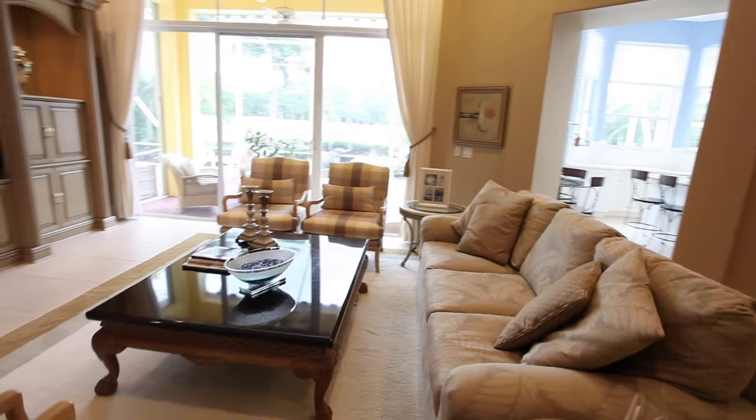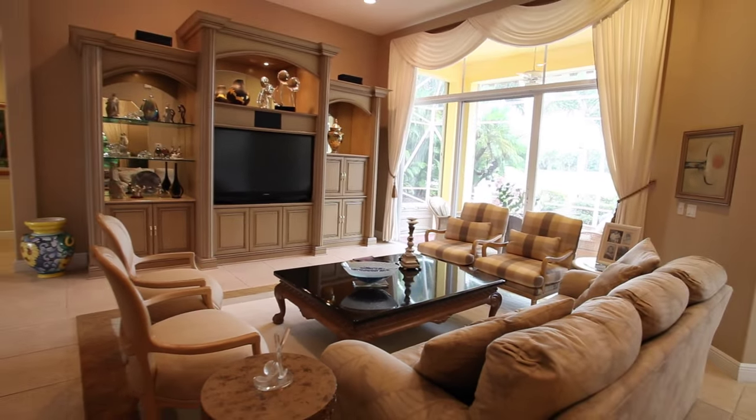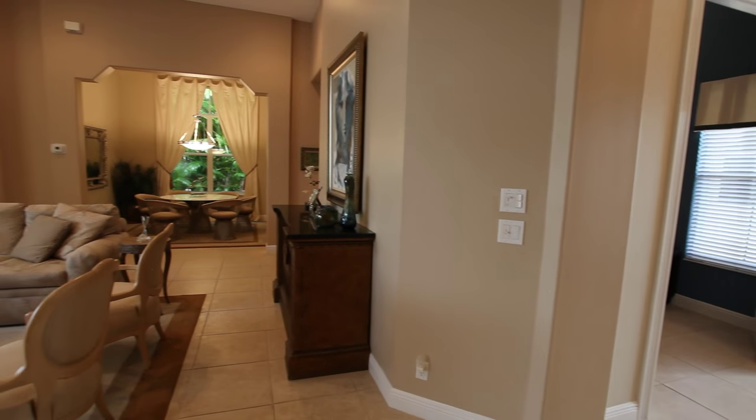The formal living room features a custom-built entertainment center, custom-designed draperies, and large glass sliding doors that exit to the screened patio.